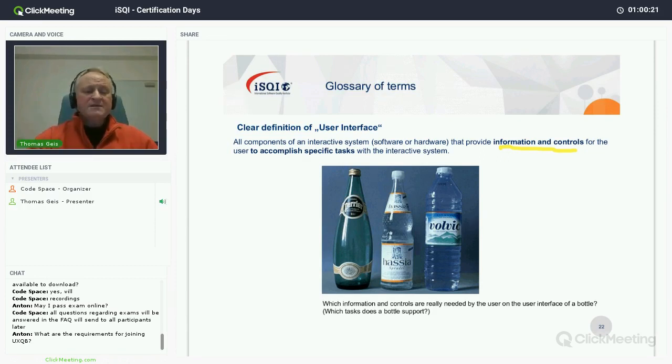When we think of user interfaces, we always think of something like a washing machine's buttons — start, program, and so on. But the definition of user interface is that it is all information and controls that a system offers to the user because they need them to accomplish tasks. For example, take a water bottle — what task does it support? Drinking water, and filling a glass.